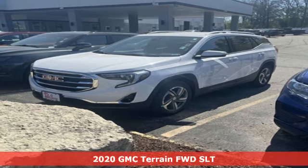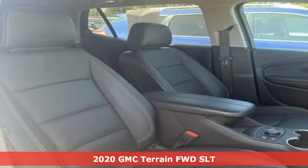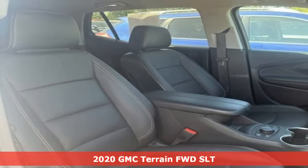Here's a 2020 GMC Terrain. Smart capabilities, strong performance. GMC.